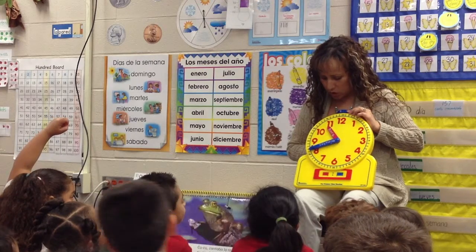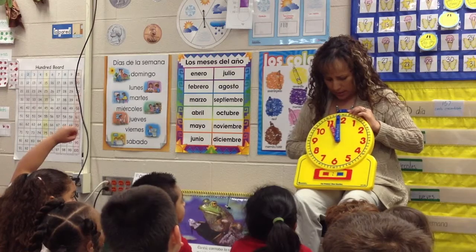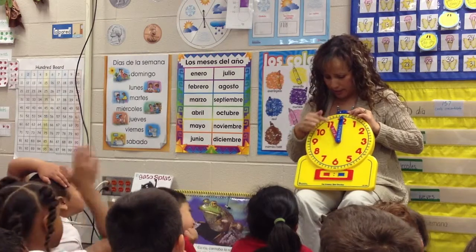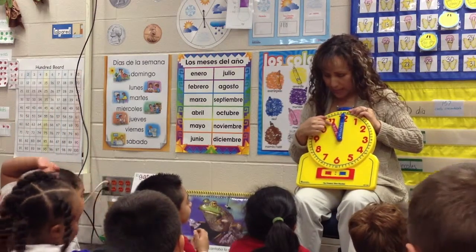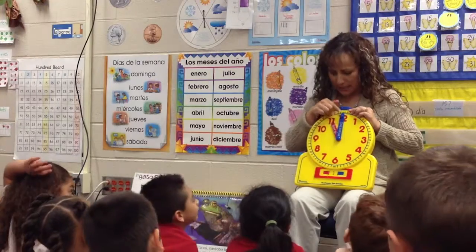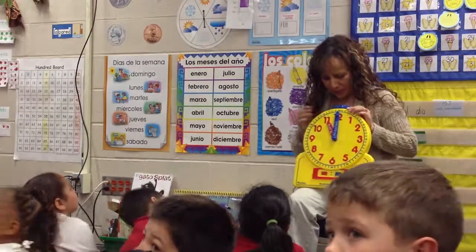So when the big hand gets to the 12, it's going to be another time. And that's what we call O'clock — when the big hand is on the 12, we call it O'clock. So we look at the small hand and it's pointing to what number? Eleven. Eleven. And we say O'clock because that's the minute hand. So what time is it right now? Eleven O'clock.